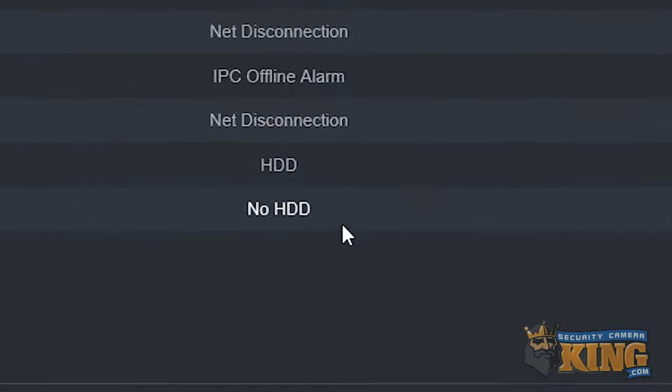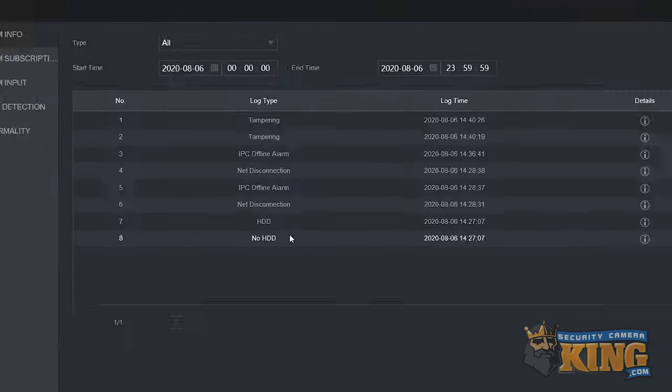HDD error or no HDD: The system believes your hard drive is having issues or the disk is completely undetected. You can try manually restarting the unit to see if this will cause it to detect the hard drive. We are going to show you later in the video a detailed way of troubleshooting the hard drive if this does not resolve.